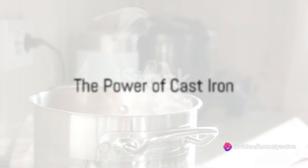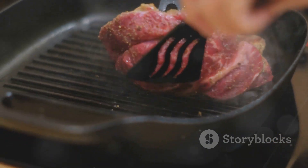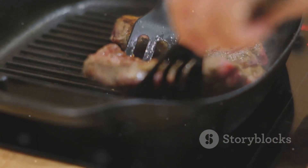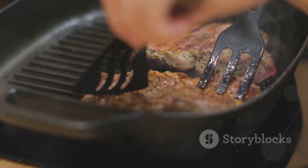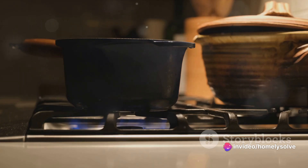This heavyweight in the kitchen is known for its superior heat retention. Once it gets hot, it stays hot, making it perfect for searing meat or baking in the oven. However, it does take a while to heat up and cool down, so you'll need to plan your cooking accordingly.